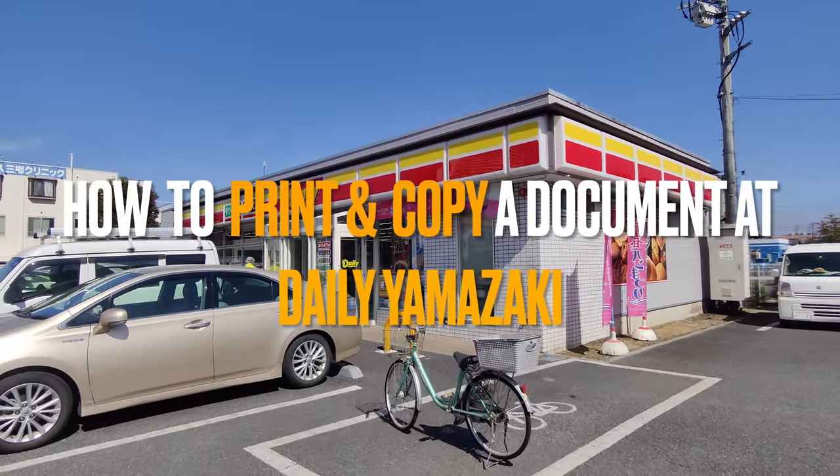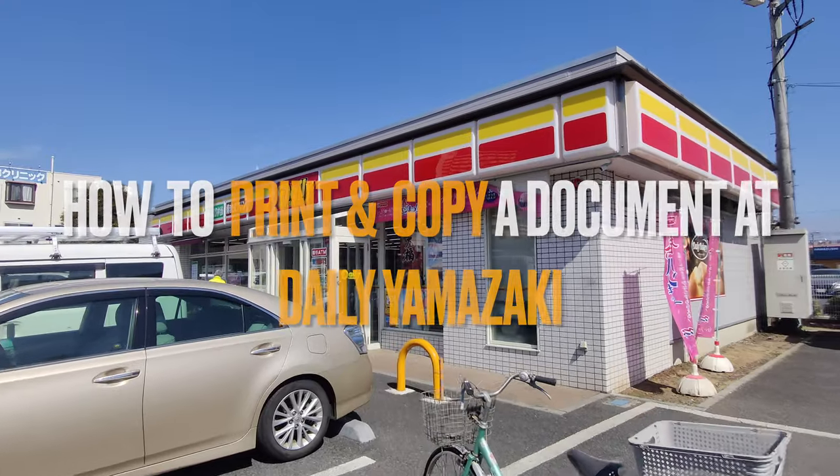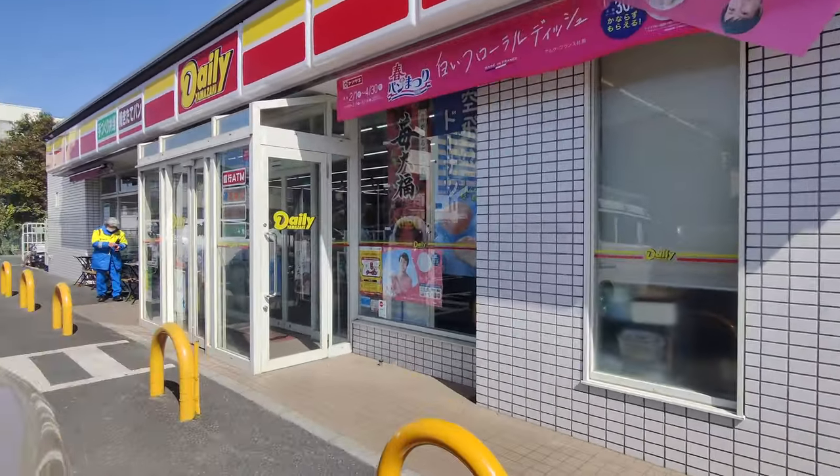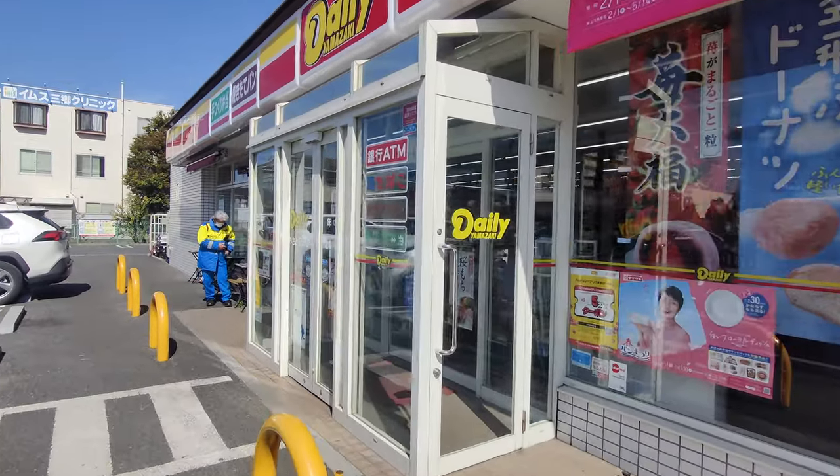Deli Yamazaki is another convenience store. We are here today at Deli Yamazaki convenience store. We will show you how to print and copy a document.